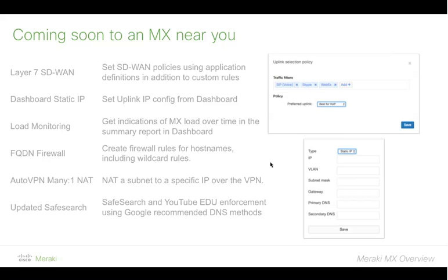Secondly, and this has been a long time coming with probably hundreds of requests over the years: you will be able to set uplink IP configuration for MXs through dashboard. It's the same process you use for APs and switches — go into dashboard, go to the uplink, set its IP, gateway, DNS, all that stuff. You no longer have to use the local status page on the box to do this. Probably one of our most requested features over the years.